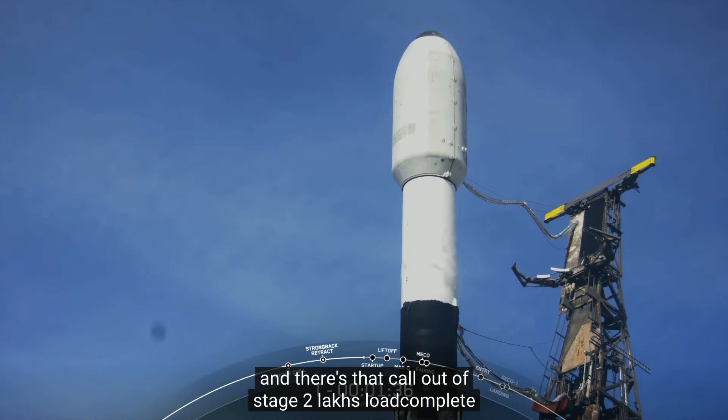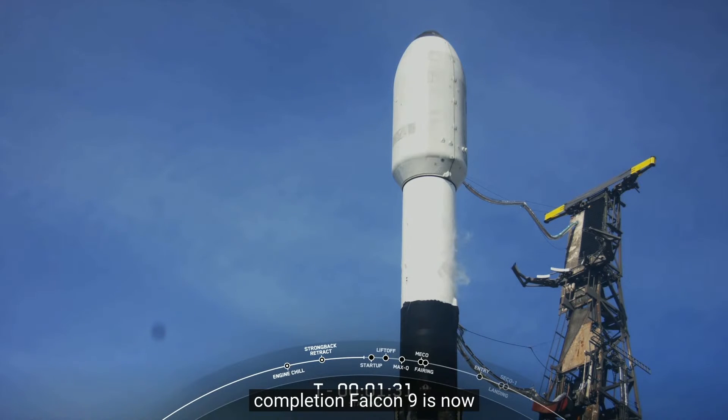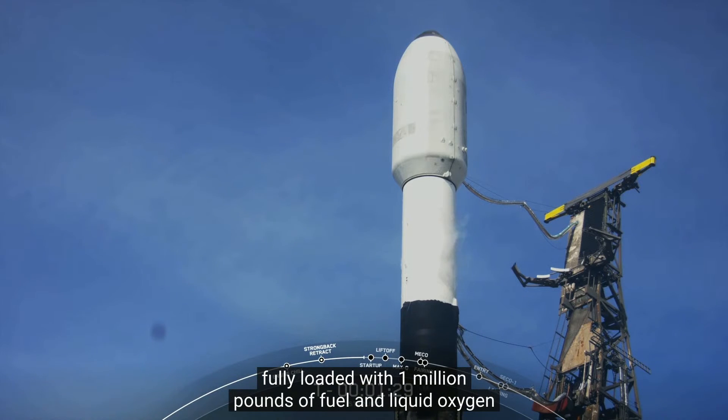Stage 2 LOX load complete. Falcon 9 is now fully loaded with 1 million pounds of fuel and liquid oxygen.